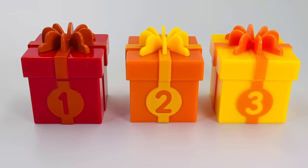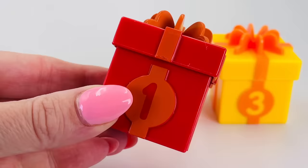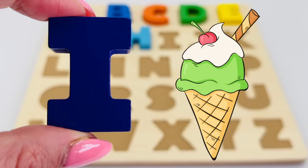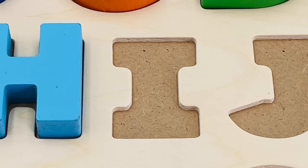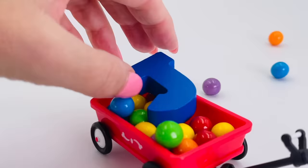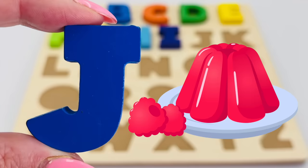What a surprise — there are three presents! Shall we open number one? It's the letter I! I is for ice cream. It's a cute red wagon with colorful gumballs. We've found the letter J! J is for jelly.